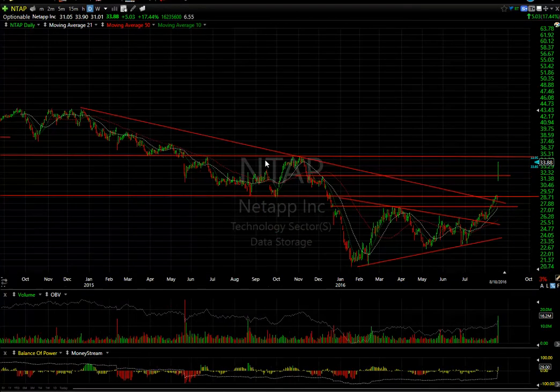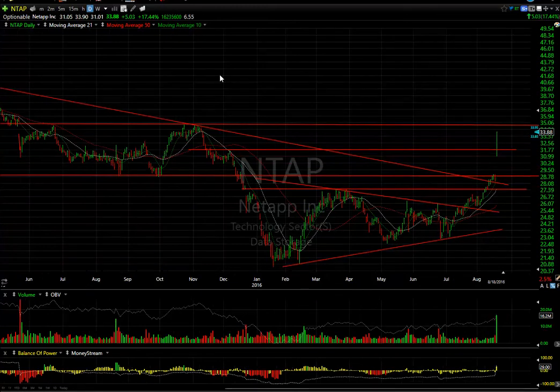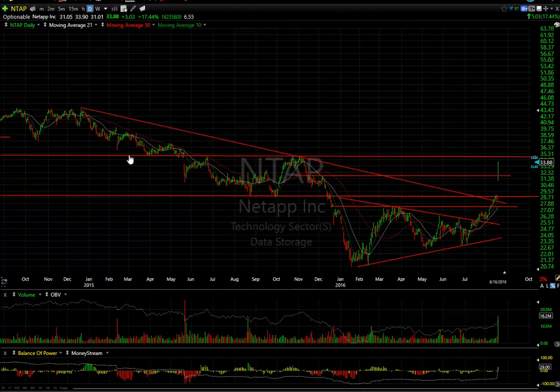NTAP with an explosive move took out the declining tops line, lateral price resistance — two layers of it — gapped up and ran and closed at the high for the day, up 5.03, or 17.5%, on 16 million shares. That's the kind of move we like to see. But there's some key resistance just overhead coming in around $34.75; we may reach that tomorrow. Secondary target would be up around $37.80.